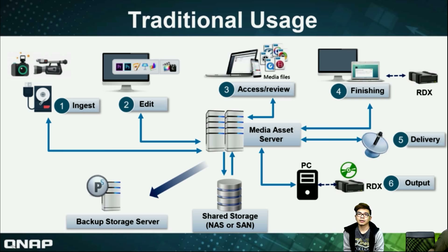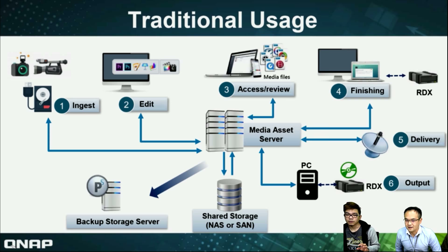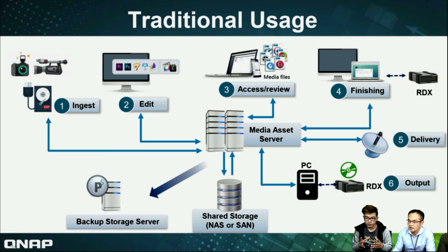Let's welcome our PM Billy to give more information about the software. Billy is also a PM at QNAP handling RDX and AA2 issues. Please let all customers and viewers know how we can upgrade from traditional usage to advanced usage. We can see here is the traditional usage workflow for video editing. We get an image from the camera over the recorder and save it on the media server. Then some people will edit it, pass review, and finish. For the finished content to go to delivery at a different location, you need to use the RDX to help pass the data to the delivery side.